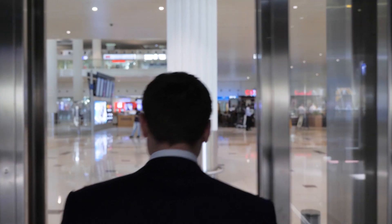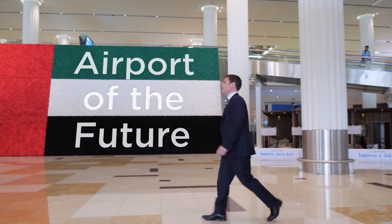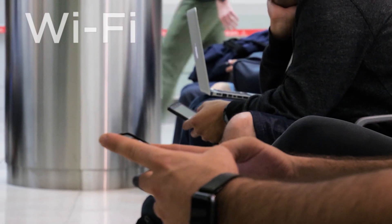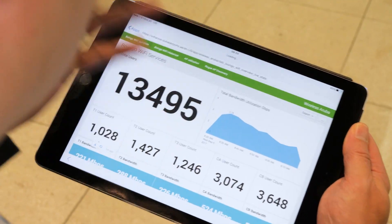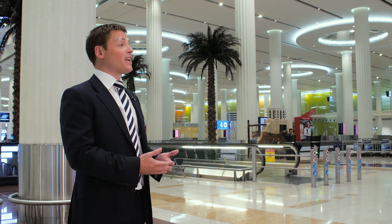Here at Dubai Airports we use Splunk Enterprise for managing our data across so many different systems. We have the world's fastest free Wi-Fi service for our passengers and Splunk has really been at the heart of making that possible. We can have 20,000 people connected to our Wi-Fi infrastructure and we monitor all of the access points in real time to tell us where it's congested.